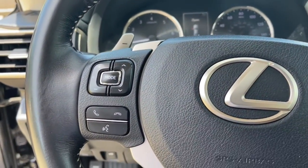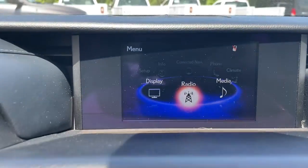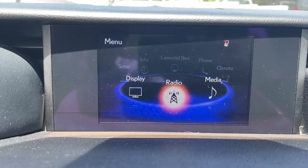Satisfy your desire for exhilaration in this bold IS. Come in for a fun and easy test drive — our team will make it the best part of your day.